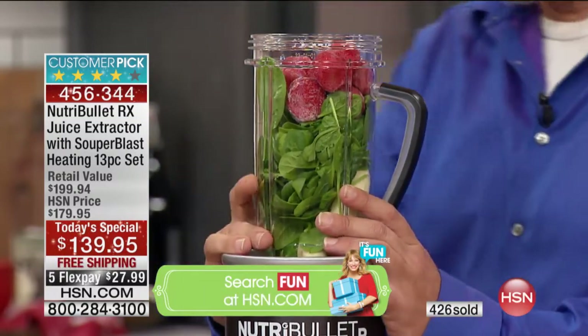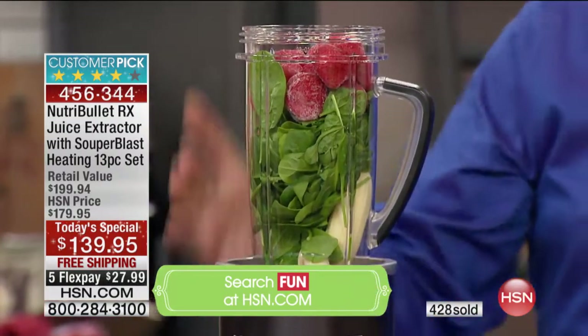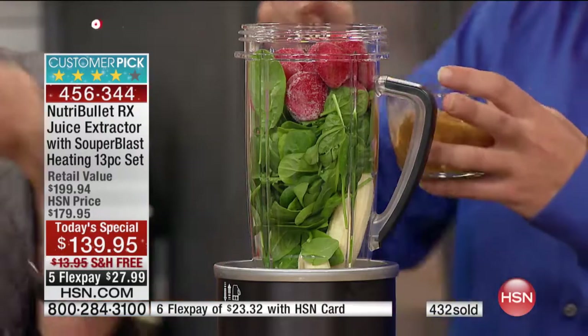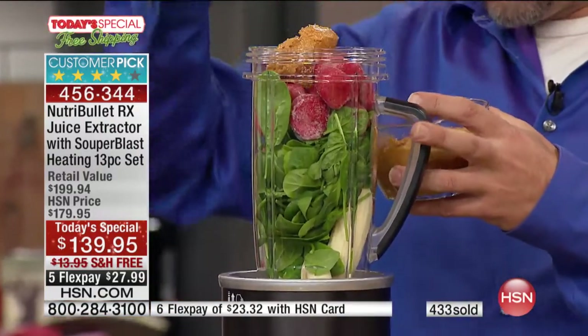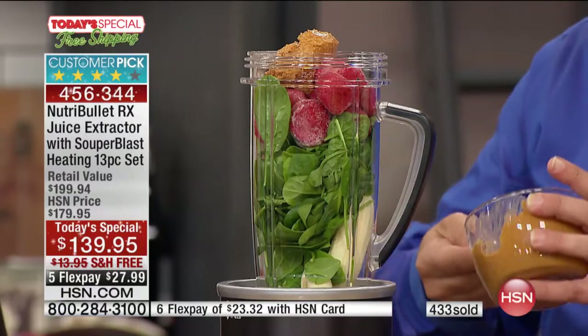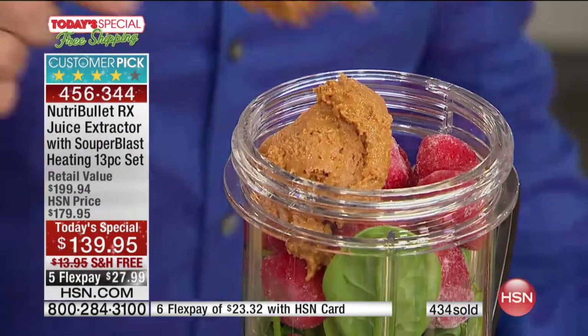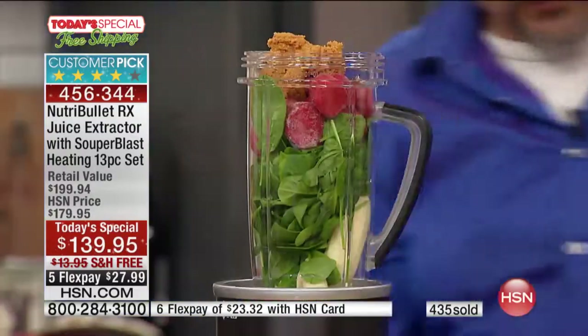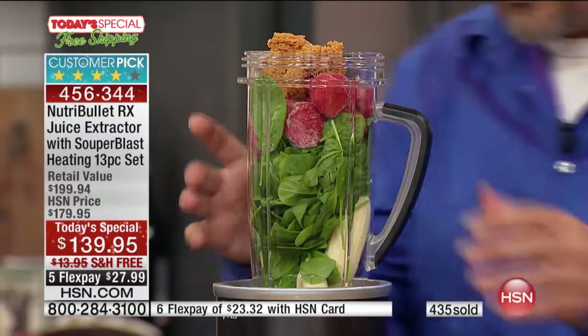This is a great morning drink and a great pre-workout drink — it's a peanut butter and jelly in a NutriBullet. We've got strawberry — that's our jelly — banana, strawberry, and spinach leaves. That's a ton of spinach! That's probably ten servings of fruits and vegetables right there just based on the spinach.